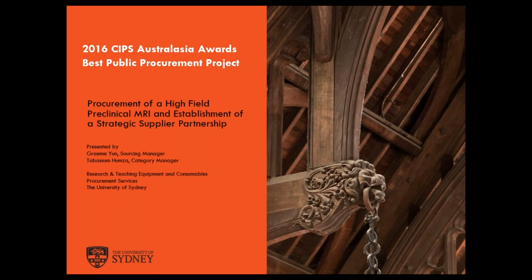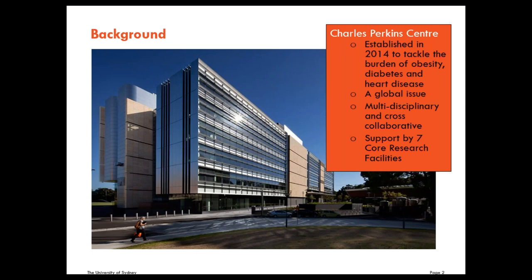The Charles Perkins Centre was established in 2014. It is a world-class research facility dedicated to easing the burden of obesity, diabetes, and cardiovascular disease and the related conditions — helping to reduce associated deaths, improve quality of life, and transform the health of the world. These diseases are global issues. World Health Organisation stats show that an estimated 23.7 million people die each year from these diseases. That's like the equivalent of the entire population of Australia dying each year. And the economic cost is enormous — other stats from 2012–2015 show that it cost the world economies around $3.4 trillion a year.